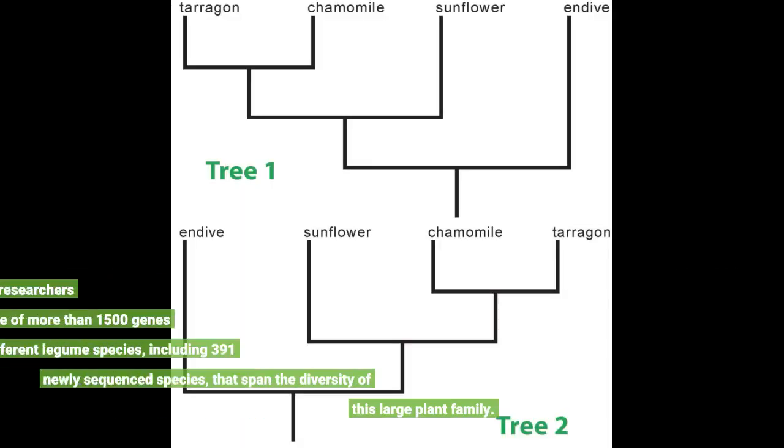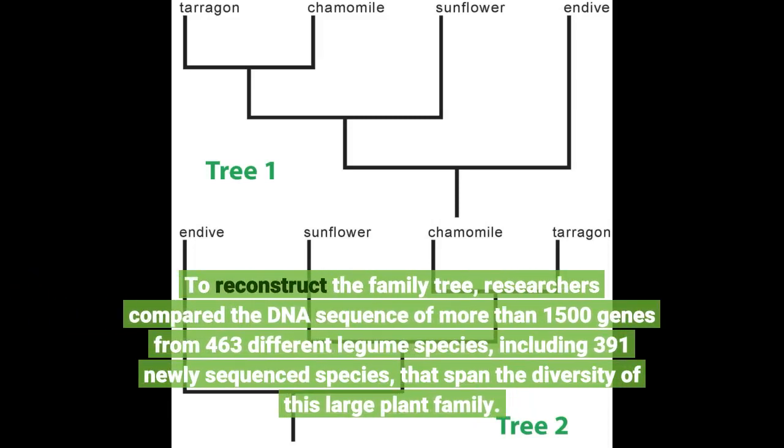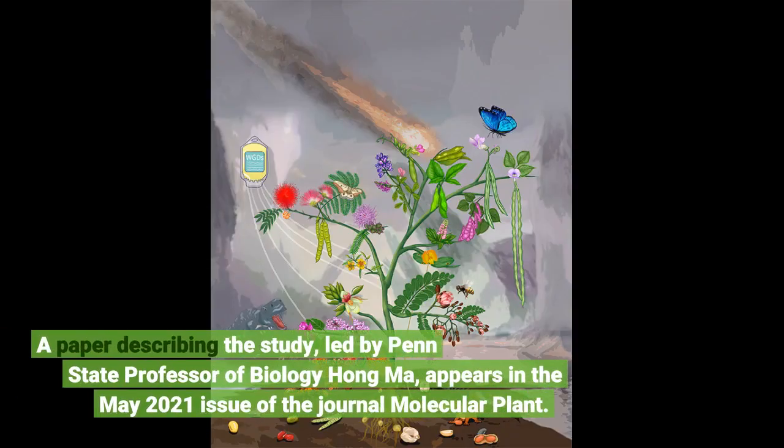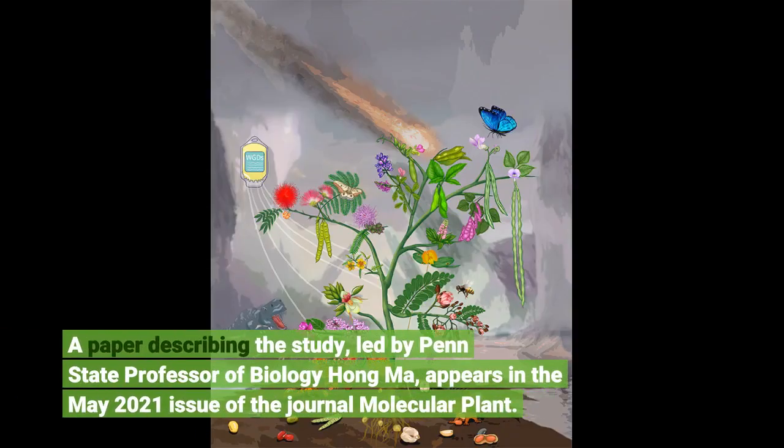To reconstruct the family tree, researchers compared the DNA sequence of more than 1,500 genes from 463 different legume species, including 391 newly sequenced species, that span the diversity of this large plant family. A paper describing the study, led by Penn State Professor of Biology Hong Ma, appears in the May 2021 issue of the journal Molecular Plant.